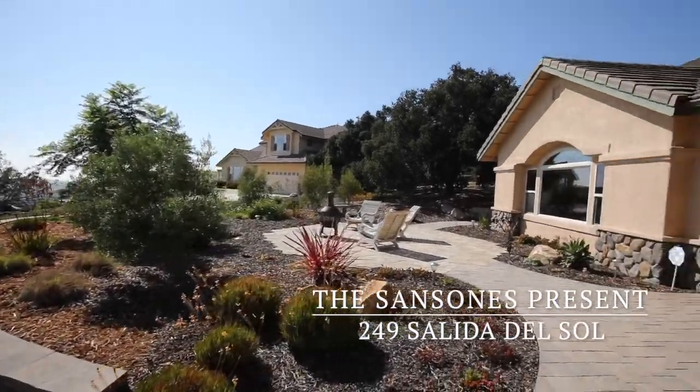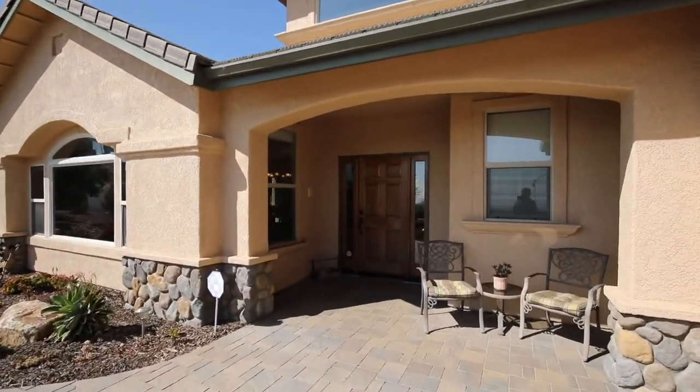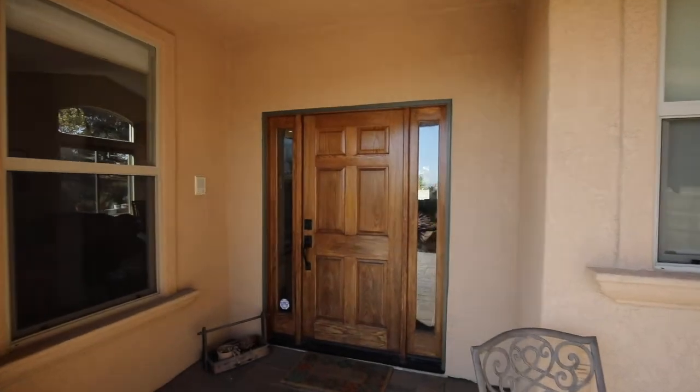Welcome to 249 Salida del Sol in Arroyo Grande. This home is situated in the elite Highlands neighborhood.